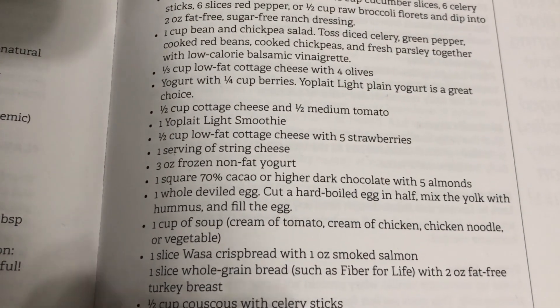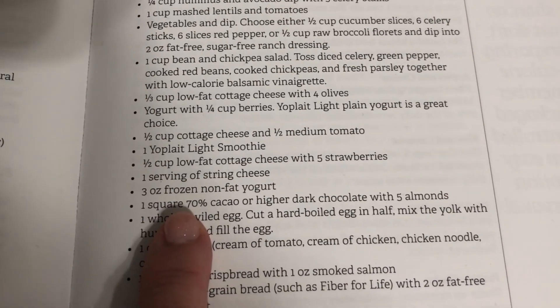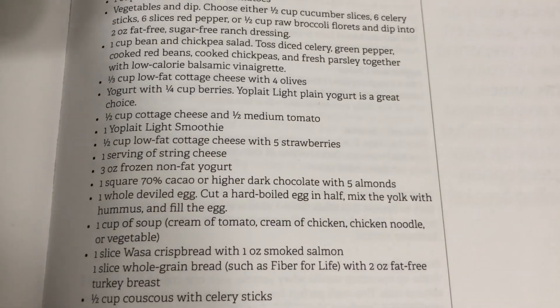Okay, I'm at the last fueling of the day. In Dr. A's book he says one square of dark chocolate with five almonds. I'm going to have one square of 78% dark chocolate with 14 pistachios — specifically a square of the Lindt dark chocolate. Let's go ahead and give it a try. This is surprisingly good. I was really worried that it would be too bitter, but I really enjoy this. I was looking forward to having a treat tonight.